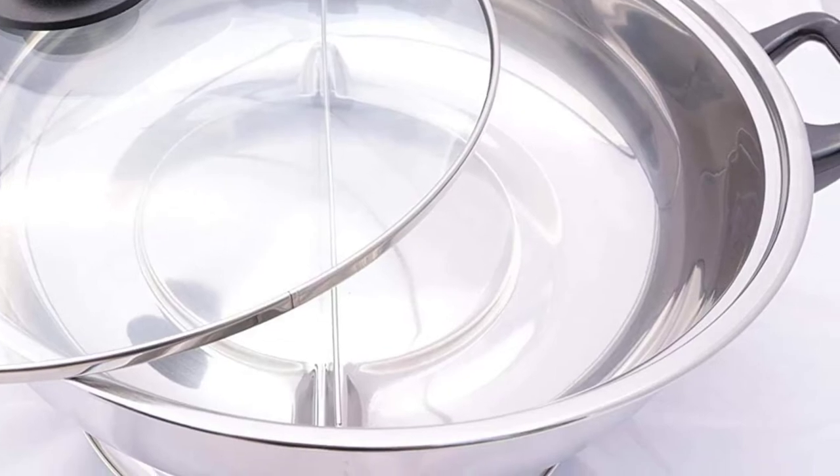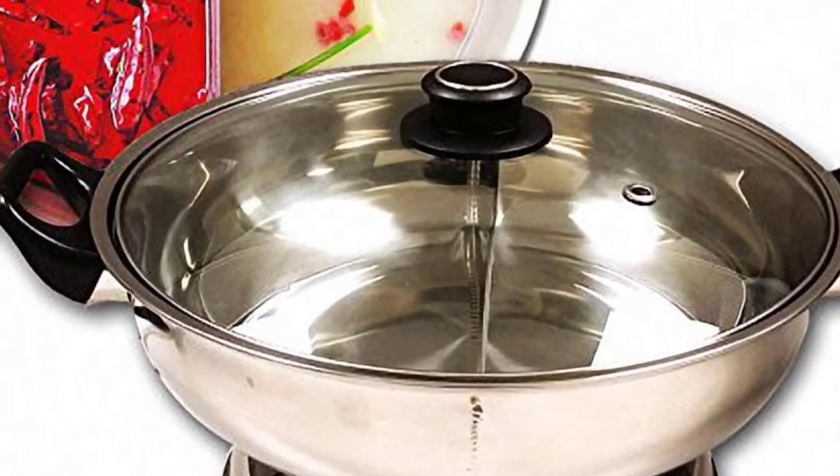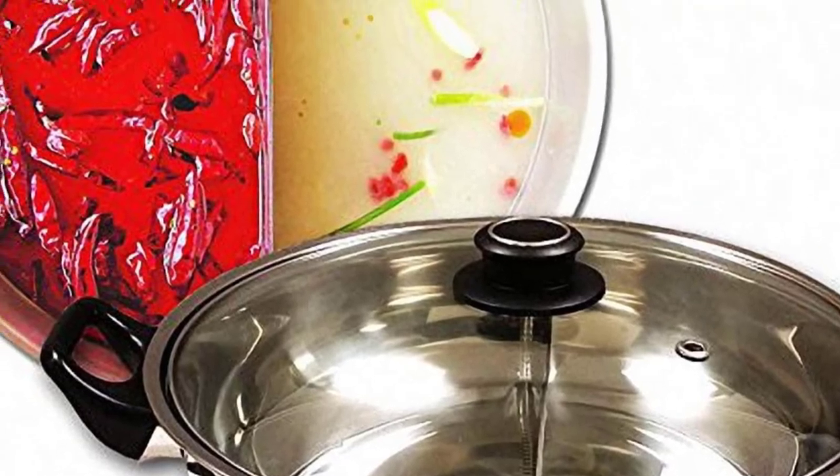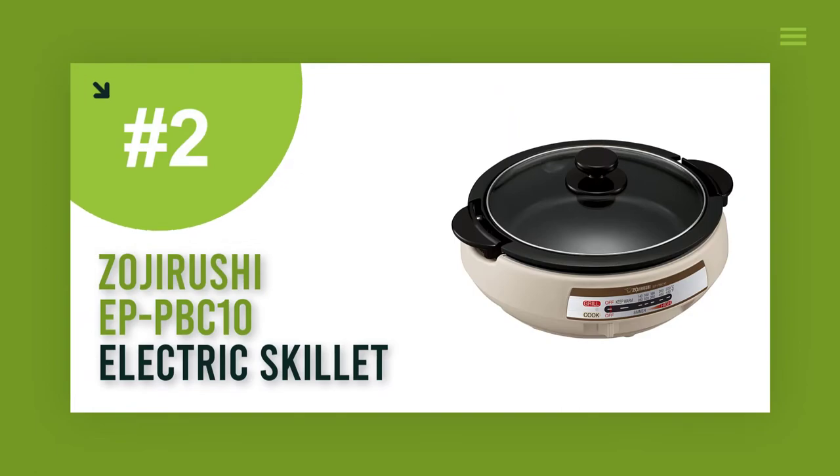It has a glass lid for you to monitor the food as it's cooking. Its handles are heat resistant to help in moving the pot from one place to another. Consider filling the pot evenly with food, as this will help to get rid of the tendency to leak.